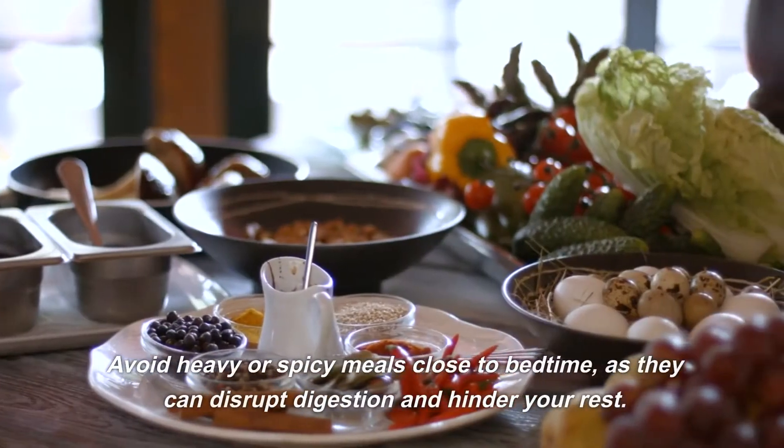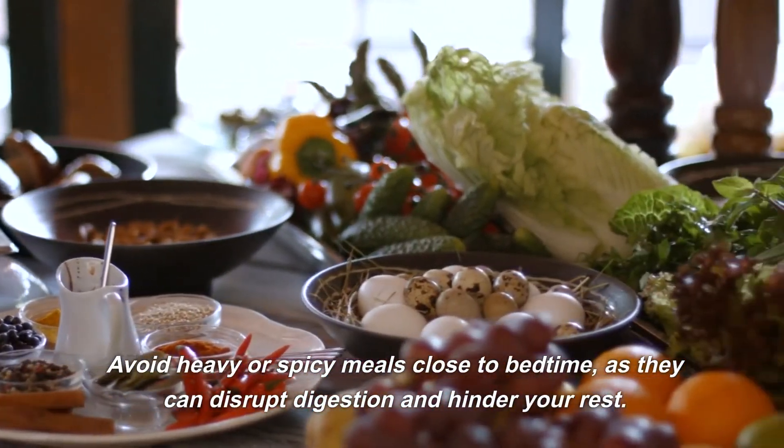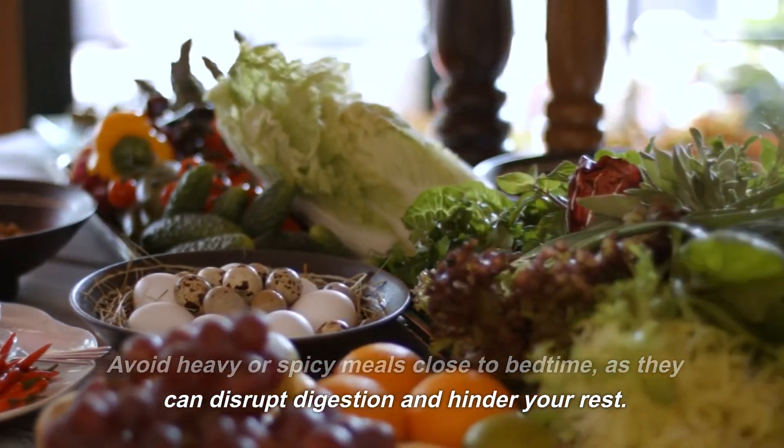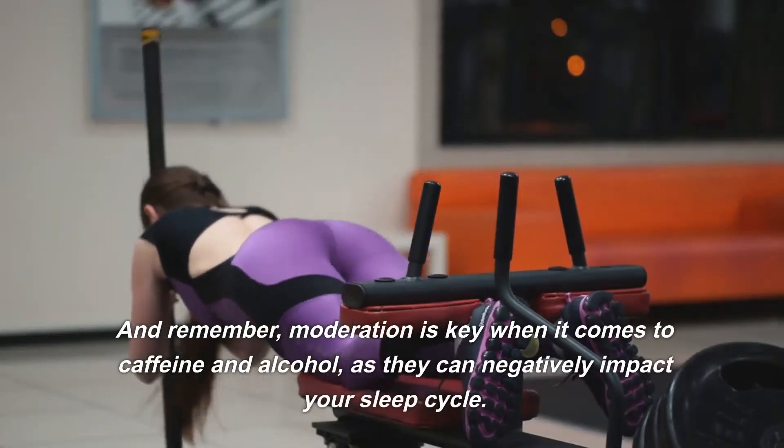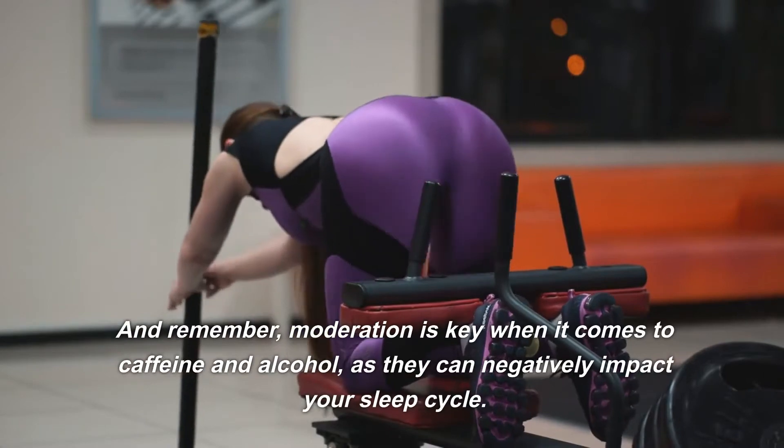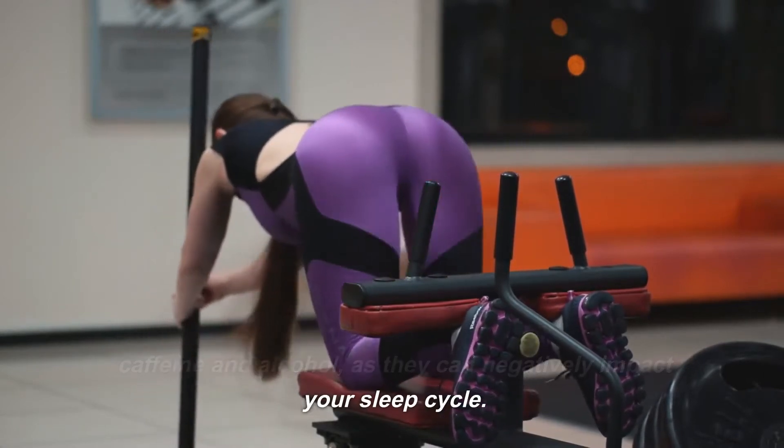Avoid heavy or spicy meals close to bedtime, as they can disrupt digestion and hinder your rest. And remember, moderation is key when it comes to caffeine and alcohol, as they can negatively impact your sleep cycle.